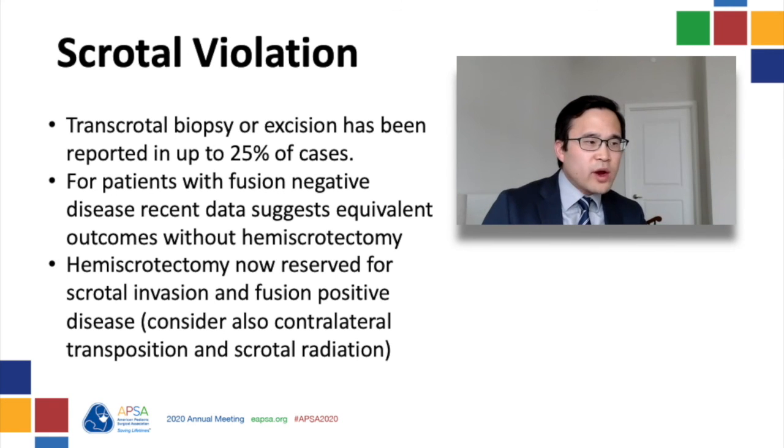In the relatively rare group of fusion-positive patients with paratesticular rhabdomyosarcoma, there may be a role for more aggressive management of the scrotal violation. In these patients, the hemiscrotum may receive radiation treatment, and if this is performed, contralateral transposition of the testicles is needed.